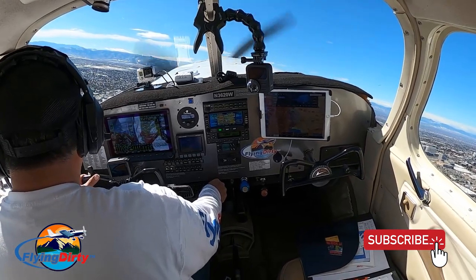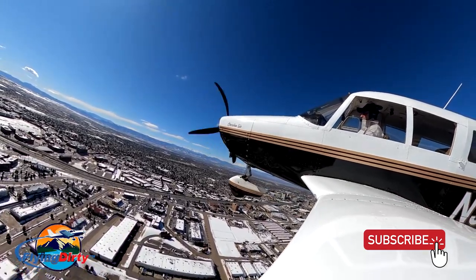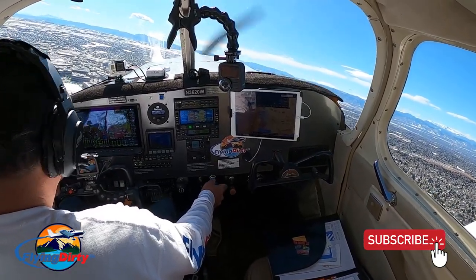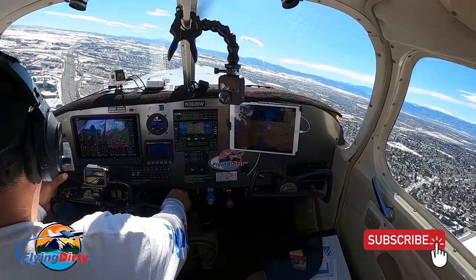Alright, here's I-25 south. Mustang 6-3-6, did you copy my question? Mustang 1-1-6-3-6, Centennial Tower — go ahead 6-3-6. I got you now, she just swapped me over. Mustang 6-3-6, you've got three minutes wake turbulence there at Echo 16 on 3-5 right — you can cross over and depart 3-5 left now if you want.